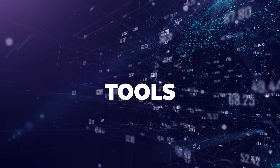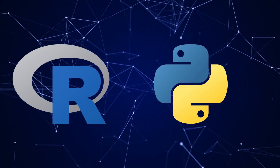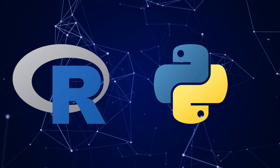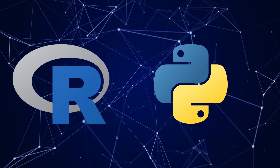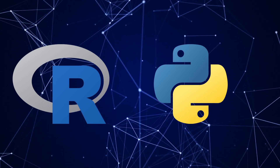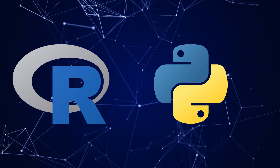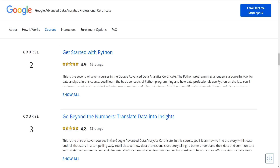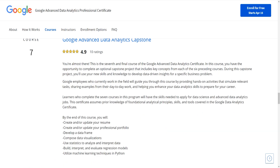When it comes to tools, the original certificate teaches you R, whereas the advanced one uses purely Python — and that's definitely an upgrade. Python will be the better choice for almost everybody: it's easier to learn, way more versatile, and highly in demand both in data science and in other fields. So in this area, the advanced cert is definitely better for your future. You're also going to spend a lot more time programming, going through multiple Python courses instead of just one R course in the original certificate.